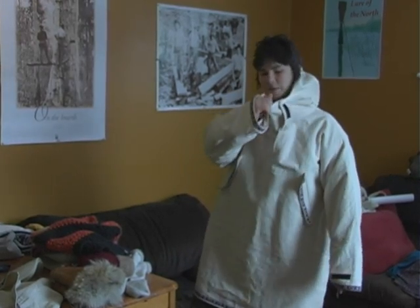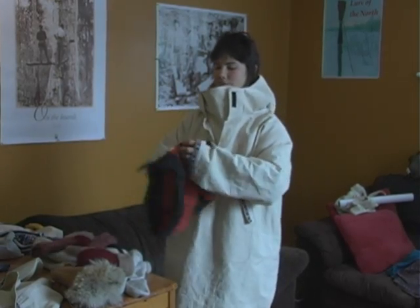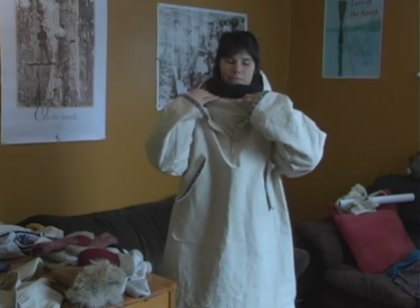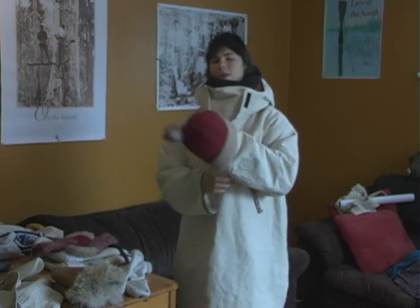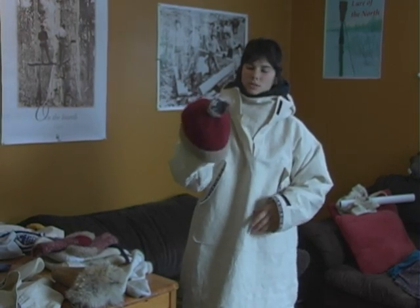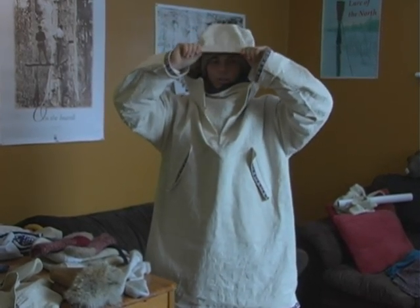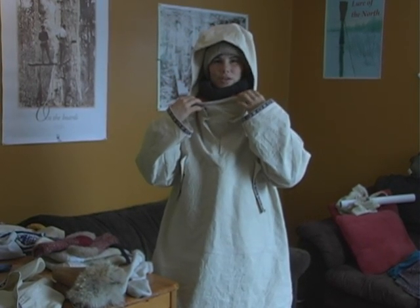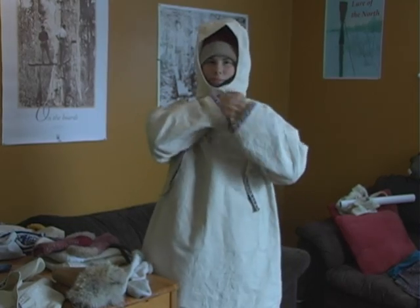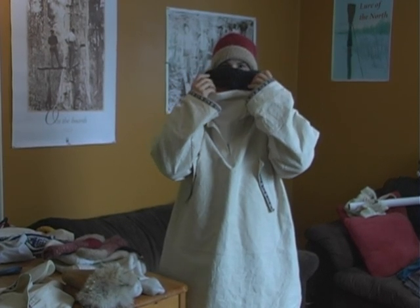Now we're moving on to our extremities. We start by putting on our scarf — this is my tube scarf — and that goes underneath here, tucked in. And then I've got my crown, I call it. This is a felted wool and it's almost windproof. So you put your toque on, you can put your hood on, and there you've got a bomb-proof hat system — you've got your warmth and your windproof layer. Buckle it up, and if it's really cold, you can pull this up over your face.